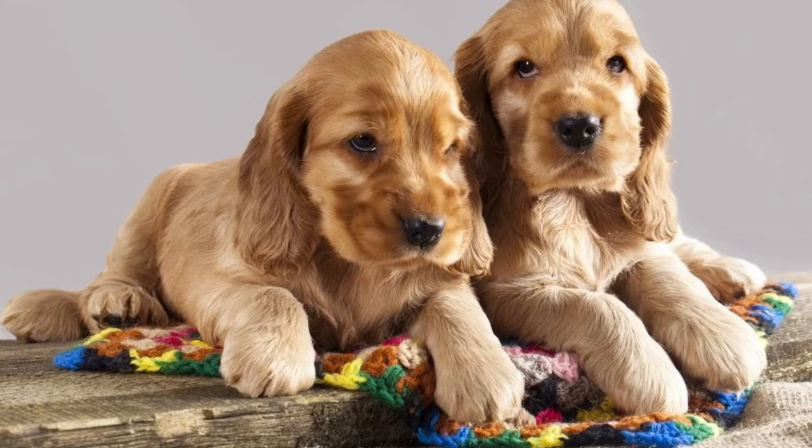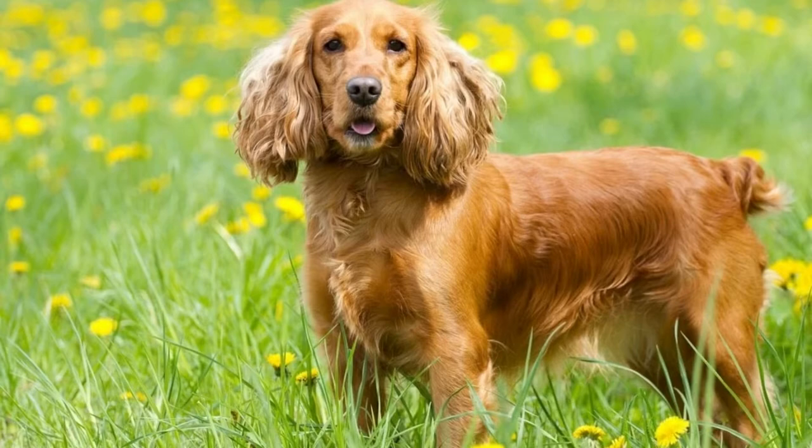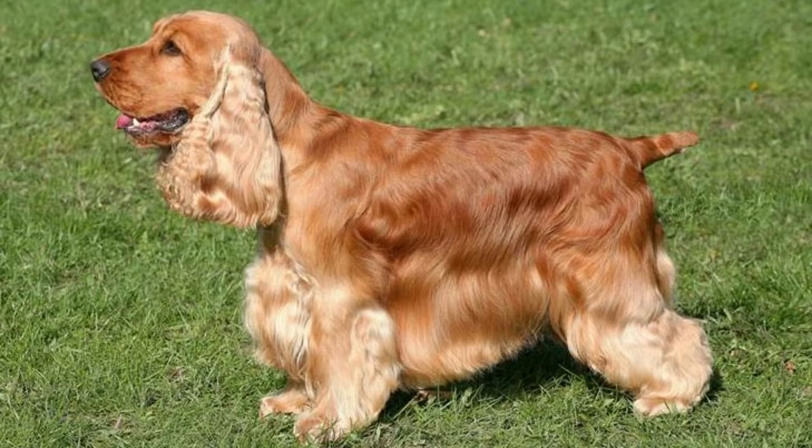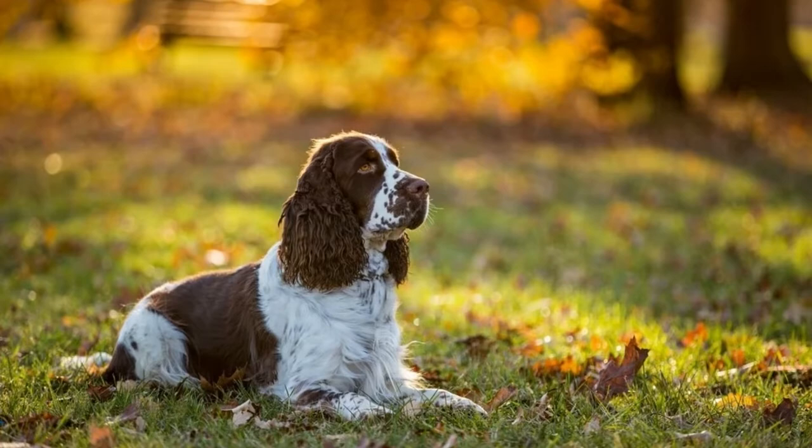Before adopting one of these dogs, there are a few common health issues faced by this breed that you'll want to learn about. One problem that some English Cocker Spaniels face is obesity. Making sure your pup is eating the right portion of a healthy and high-quality dog food is important, as is giving your dog enough exercise. Obesity can lead to other problems such as digestive disorders, joint issues, and metabolic disorders.